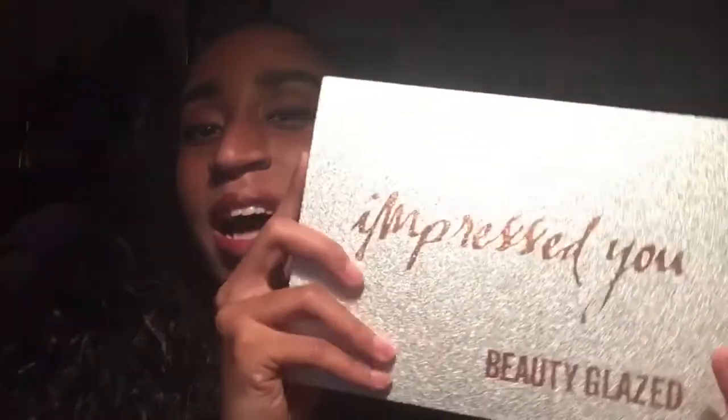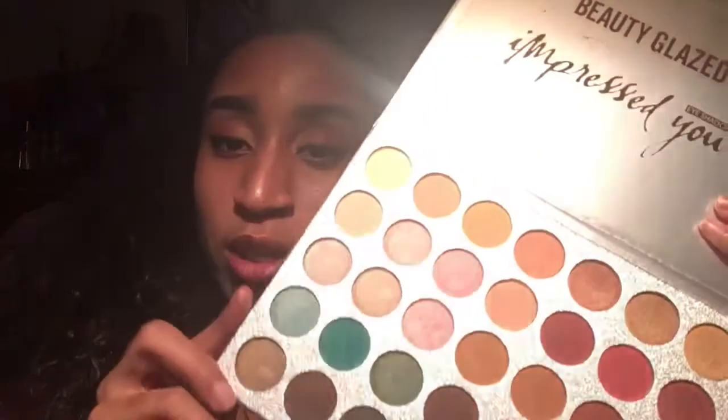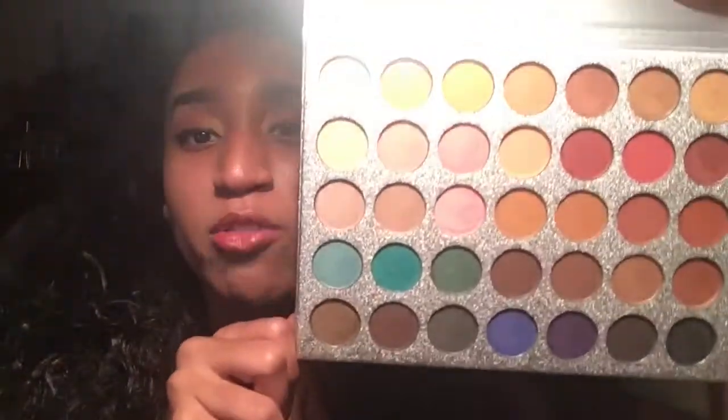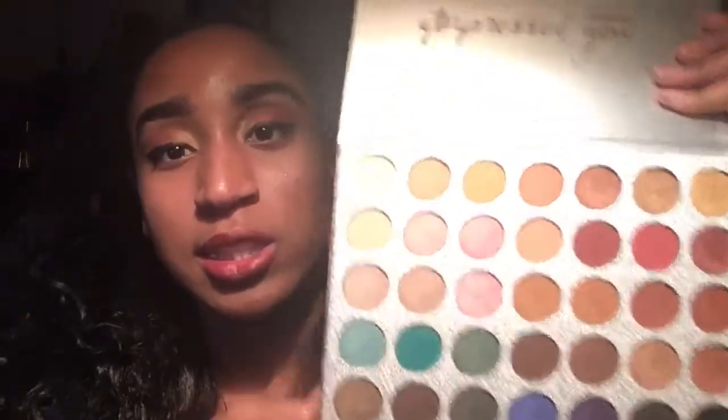And of course I have to put in the Beauty Glazed Impress You palette, because this palette for sure impressed me. One more thing I forgot to say in the video that I reviewed this on — doesn't it remind you of the Jaclyn Hill palette? Even though if you don't have a Jaclyn Hill palette, which I don't either, if you kind of look at a picture of it and you see this, they kind of look the same. It's giving me the Jaclyn Hill palette vibes.